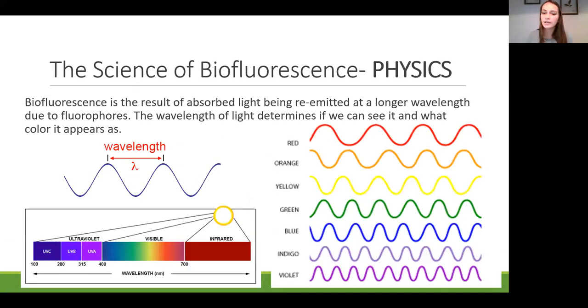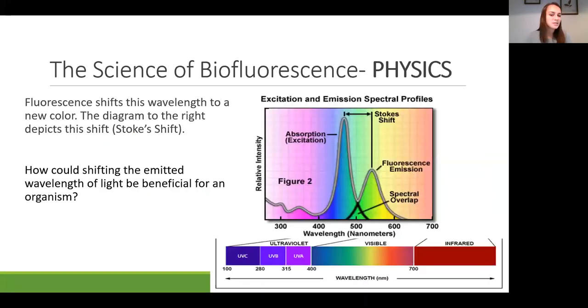How does biofluorescence actually change the color? Light acts as a wave—each color has a different wavelength, and red has a longer wavelength than purple. Biofluorescence is the result of absorbed light being re-emitted at a longer wavelength due to fluorophores. This shift is called Stokes shift. For example, blue light is absorbed and fluorescence increases the wavelength, re-emitting it as longer yellow light.